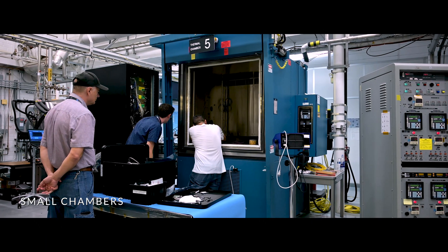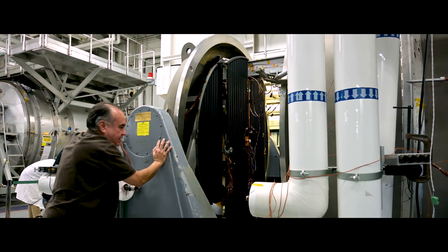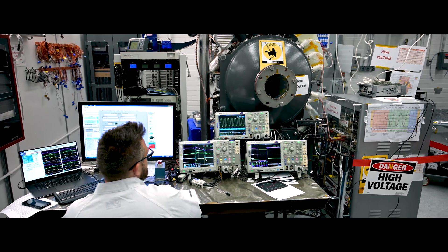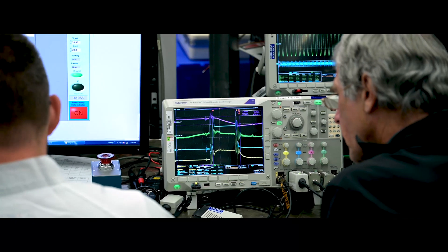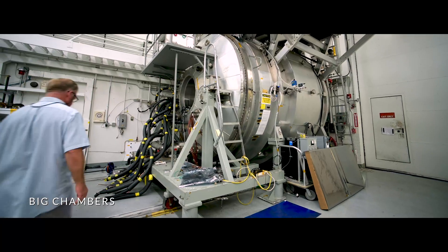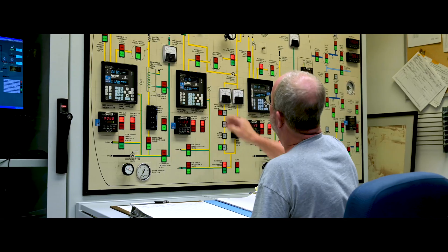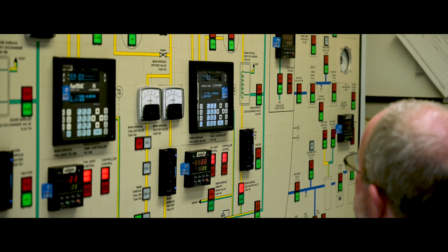Thermal vacuum chambers can simulate the extreme temperatures and vacuum of space and of other planets. Whether the spacecraft is orbiting Earth, landing on Mars, or exploring the outer planets of our solar system, thermal vacuum chambers of different sizes and capabilities are available to meet all the different environments and testing needs of JPL missions.